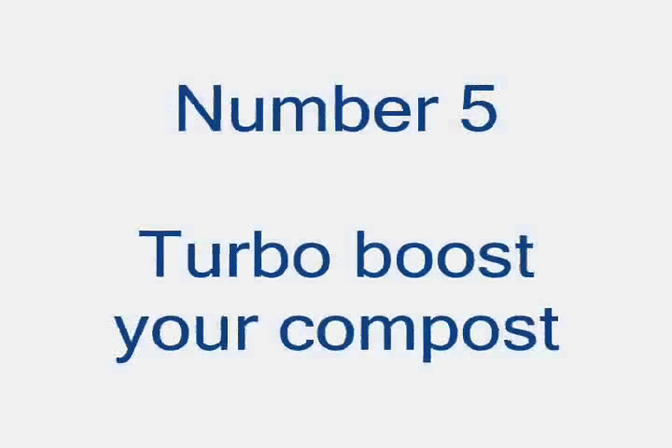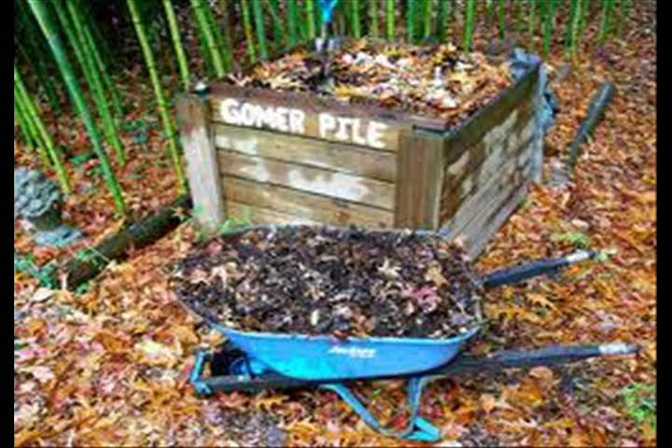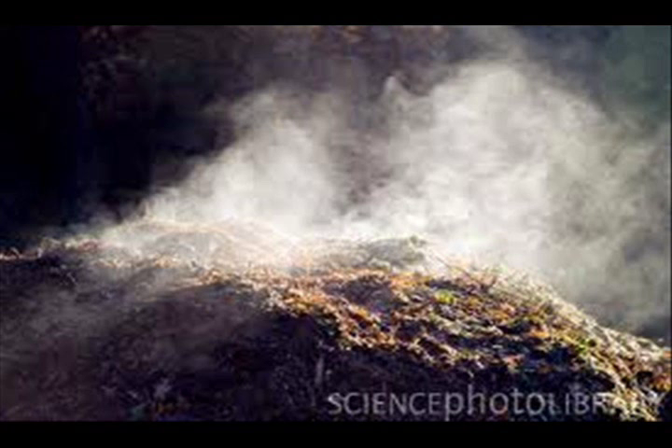Benefit 5: Earthworm castings tea can repopulate compost piles after the hot phase kills off bacteria, or to speed up the breakdown of compost piles.